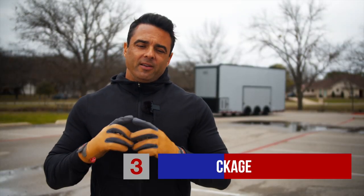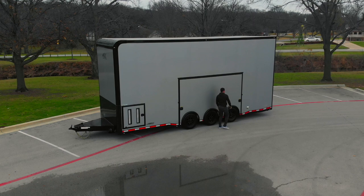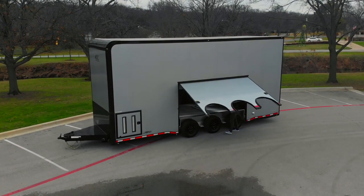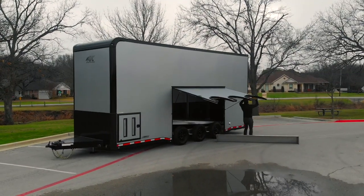The third thing is the exterior trim package we put on here. We did a blackout package with a metallic gray color. In certain lights that color looks silver, but when you put that silver-gray color with that blackout package, it really pops.